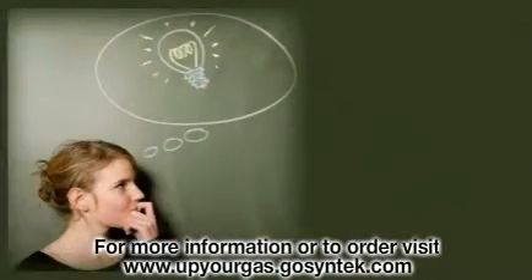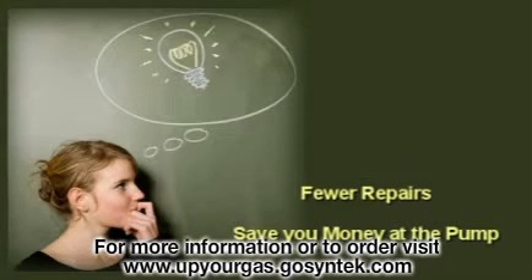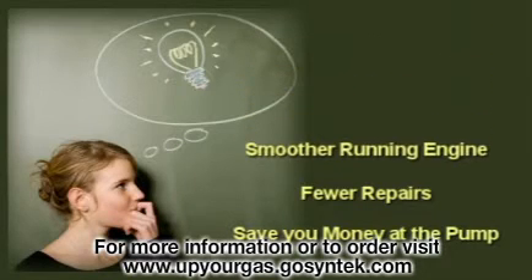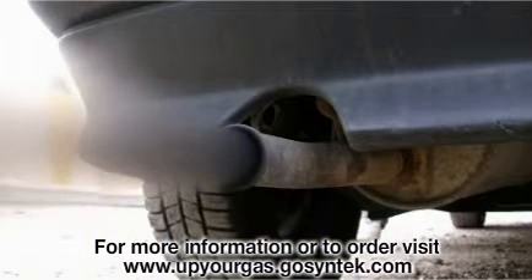What if there was a product you could add to each tank of fuel that would not only save you money at the pump, but save you on future maintenance and repairs and help your engine run far better and last much longer than it ever could with just plain gas or diesel? And what if this product significantly reduced the pollutants that your car pumps out of the exhaust pipe, because now your fuel burns cleaner and more efficiently?